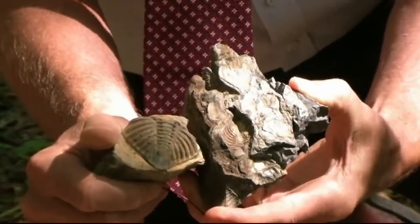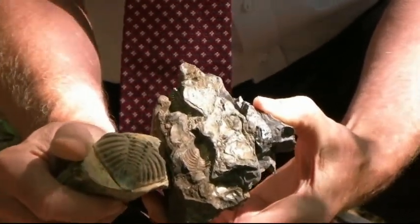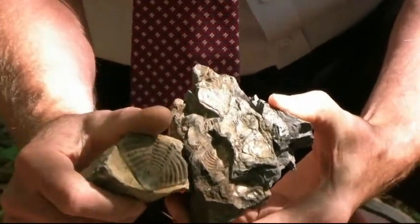Trilobites are extinct now, but they lived back in Silurian-Devonian time — 350 to 400 million years ago — on an ocean bottom. This rock had to have been deposited on an ocean bottom. These critters don't live on land; they're sea critters.